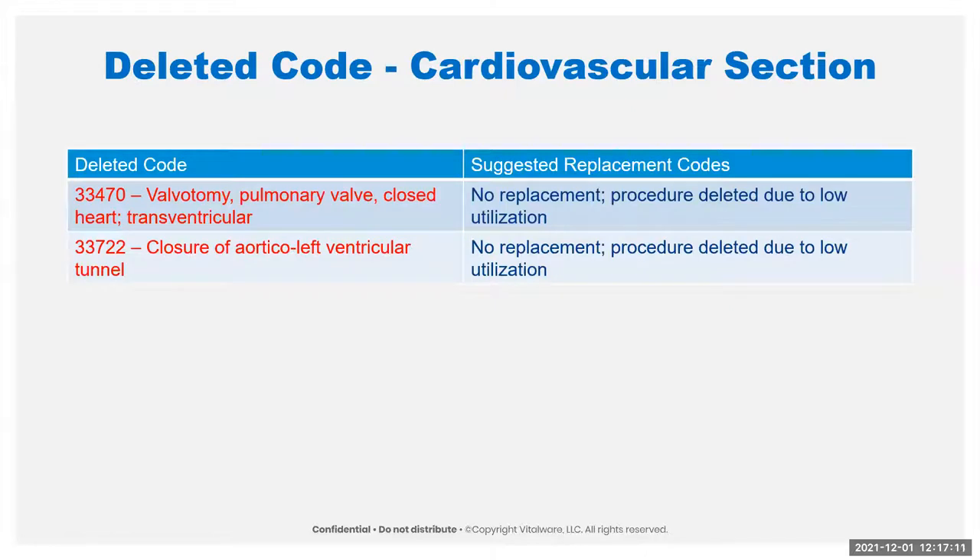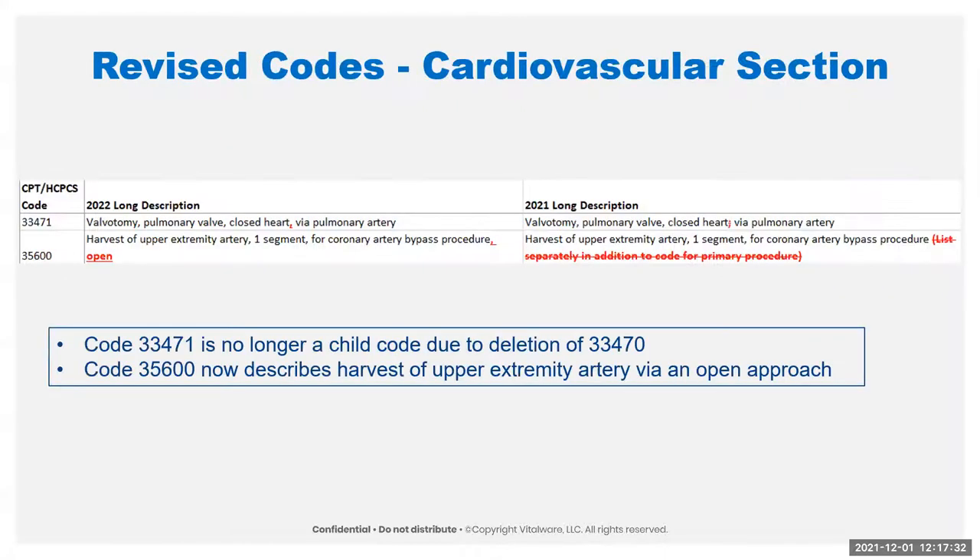We deleted a couple of codes: the pulmonary valvotomy, closed heart transfer ventricular — no replacement for that. There's also no replacement on the closure of aortico-left ventricular tunnel. We also revised a couple of codes. Not a major revision to 33471 — it used to be a child code of 33470, which has been deleted, so the semicolon has been replaced with a comma indicating it's not a child anymore. Code 35600 needed a change because of the new code added; before it didn't specify that it was an open procedure — it now does. The endoscopic one is the new code.